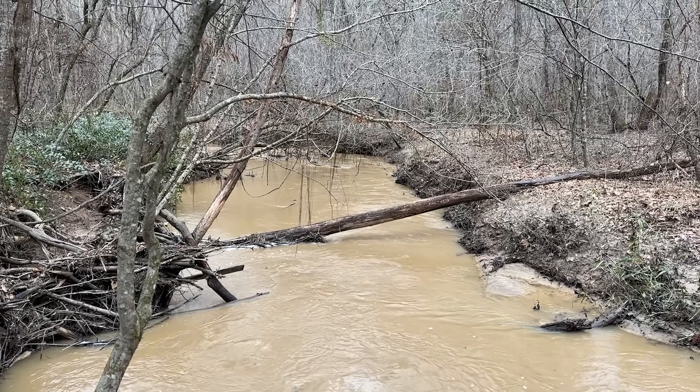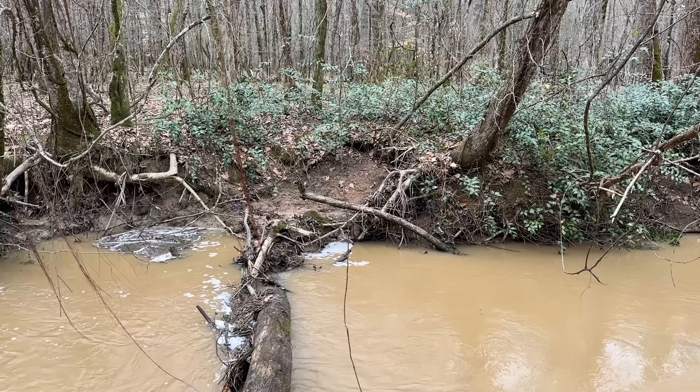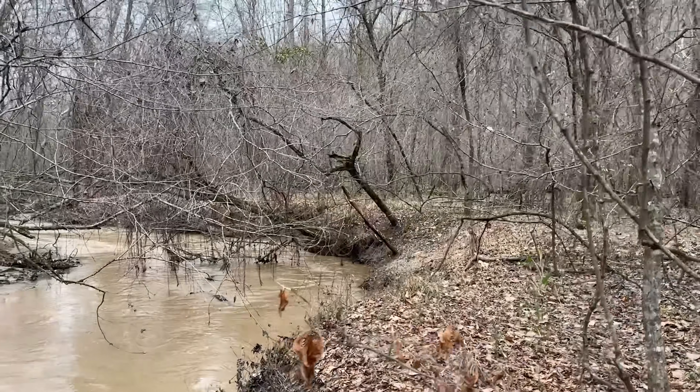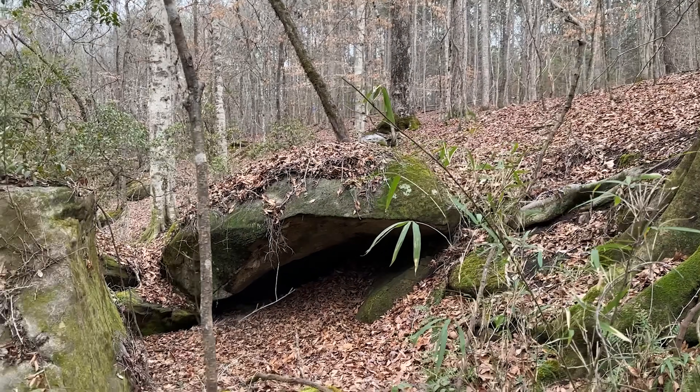I'm going to see about crossing on that tree to get over to that rocky stuff. That was very slippery but we made it — in hindsight I probably should have put the GoPro on in case I fell in the creek, because that would have been great content.